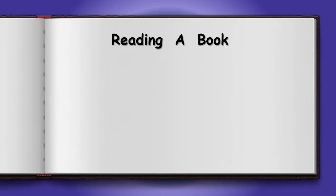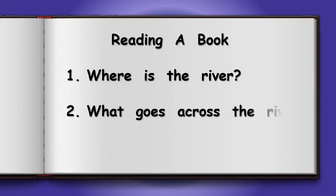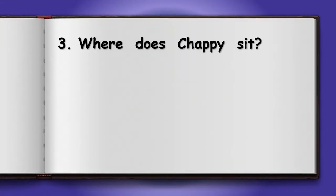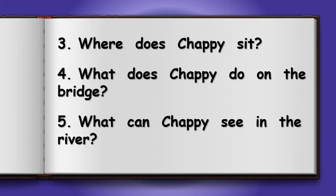How much do you like reading a book? Well, first of all let's see if we can read our questions. Number 1: Where is the river? Number 2: What goes across the river? Number 3: Where does Chappie sit? Number 4: What does Chappie do on the bridge? Number 5: What does Chappie see in the river?